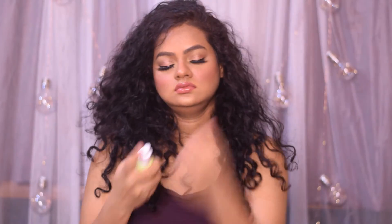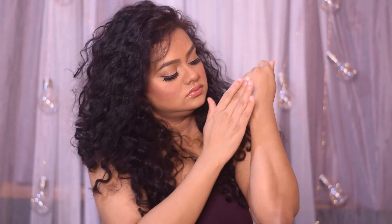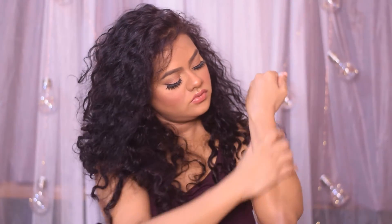Overall, this is a decent moisturizer but not a must-have for me. I would not purchase it again. That said, it is not a bad product from the brand Earth Rhythm — Earth Rhythm is a very good brand and I've loved most of its products, but I was not very impressed with this one. It is fragrance-free, which is a plus.